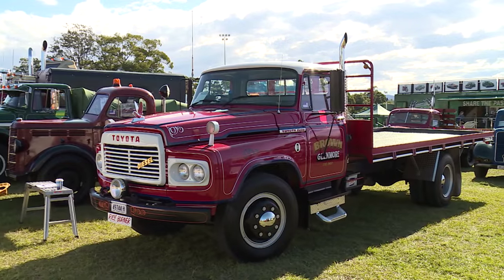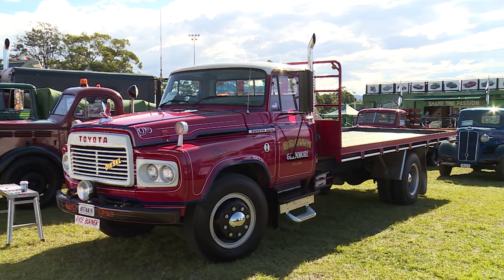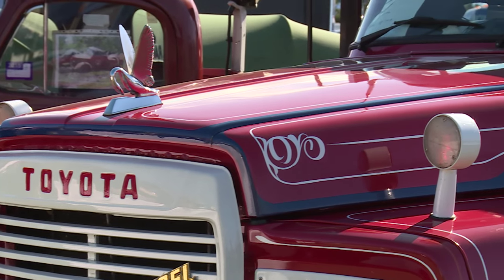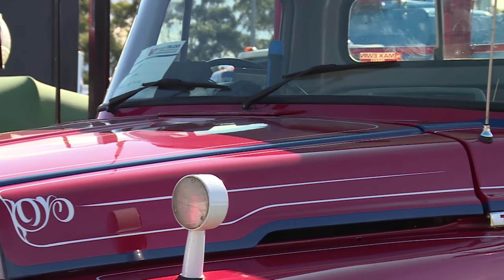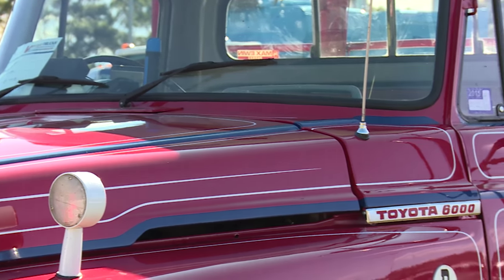I'm Bruce Brown, born in '44, 71 years old, and I'm from Glenmore, which is around about 10 kilometres from Camden. I was coming down the road and I seen this thing parked on the side of the road and thought, you don't see many of them around. So I went and seen the bloke — it was for sale. I took it for a test run, thought why not, so I bought it and he gave me the history on it.